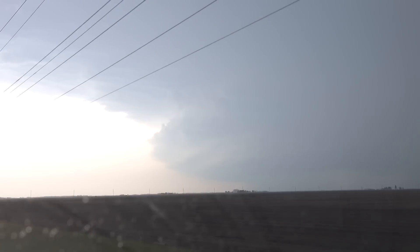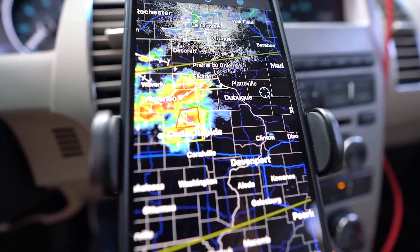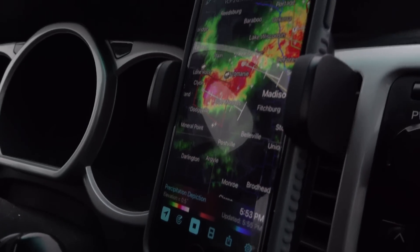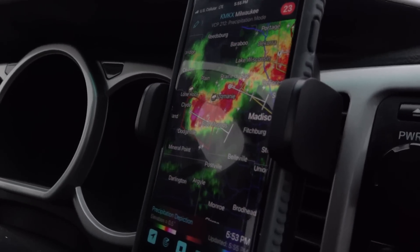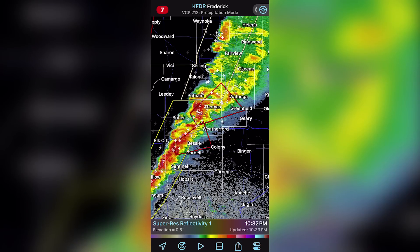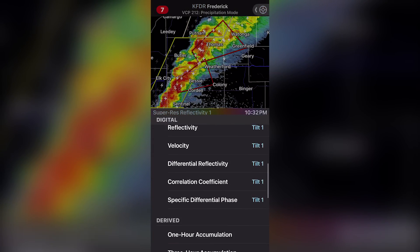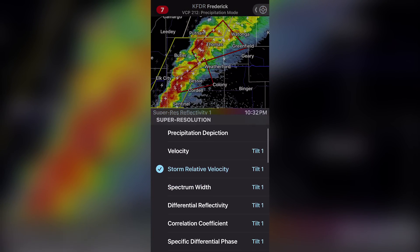When I am actively pursuing a storm, maps and radar become the most crucial tools at my disposal. I use two different radar apps. First up is Radarscope — this is the app that I'm looking at during a chase. I have mine set up to display only the most valuable information, so I don't have to go digging through menus to find some random radar product.